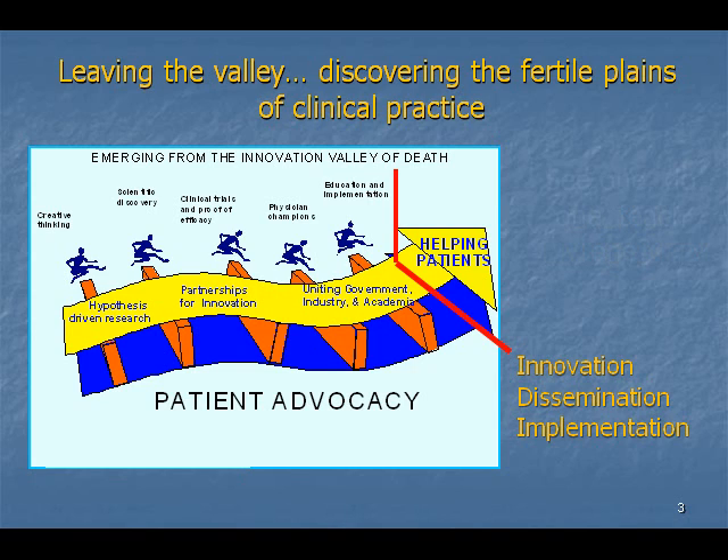The Halsteadian educational model, which entails a see-one, do-one, teach-one form of learning based on an apprenticeship, has been traditionally used in medical and surgical education.